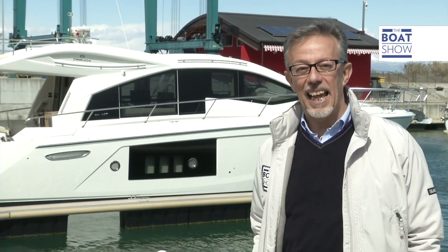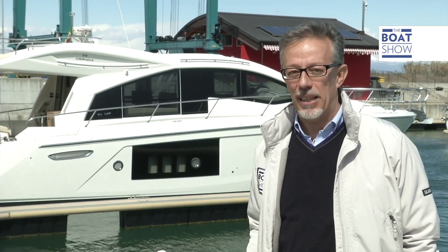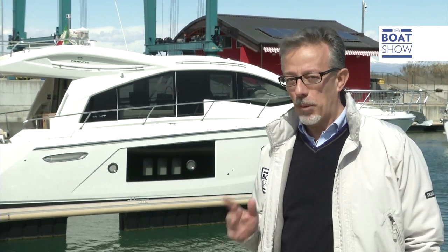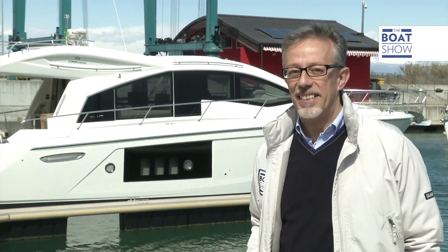Today we're in San Giorgio di Nogaro at Cranky's nautical base, waiting for a hot-off-the-press Cranky 54 HT, which is ready to be tried out. There's quite a lot of wind out there — the sea is probably going to be quite choppy — ideal conditions for our test.